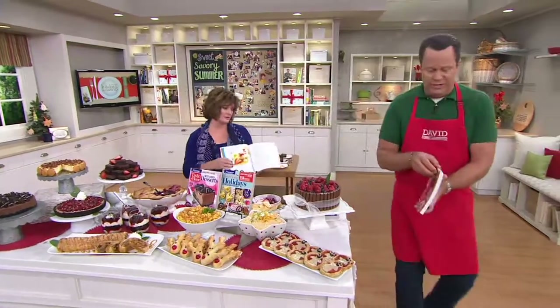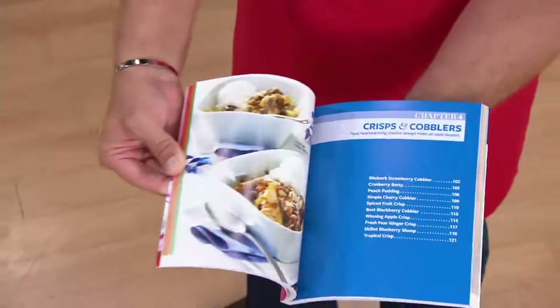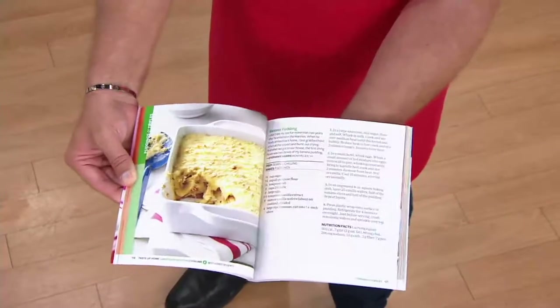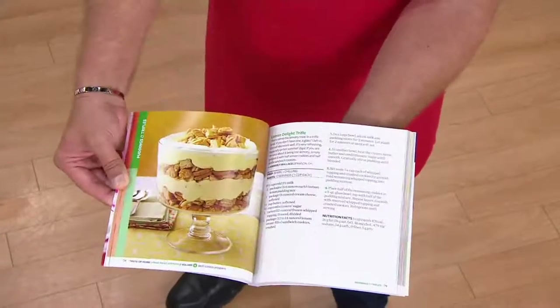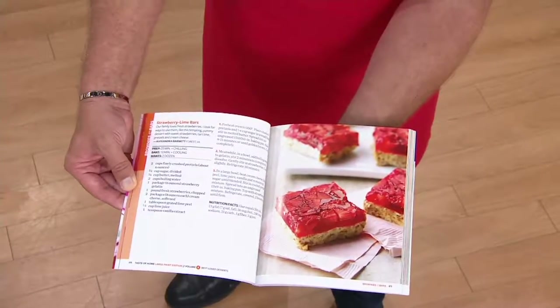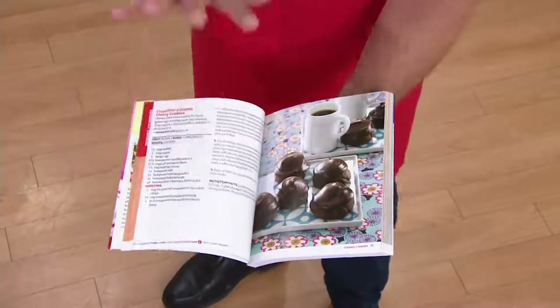I want everyone to see — 3,400 book sets are gone, so please use QVC.com or your apps to order. Every recipe has a full page color photo. Look at that — Strawberry Angel Trifle, Banana Pudding, Lemon Delight Trifle, all gorgeous recipes with full page color photos. Strawberry Lime Bars — all of these great things and they're all large print.